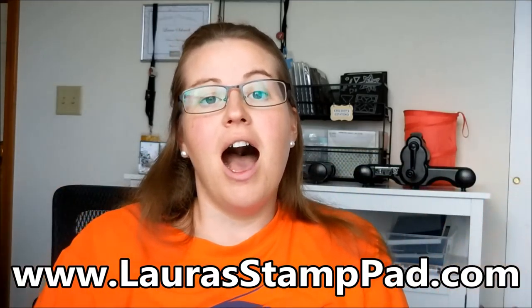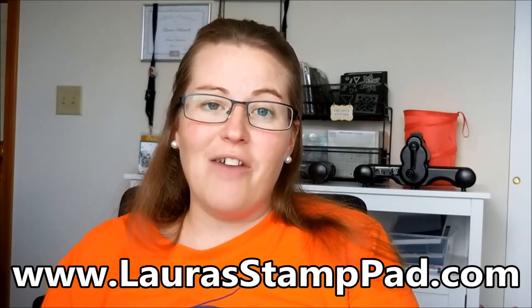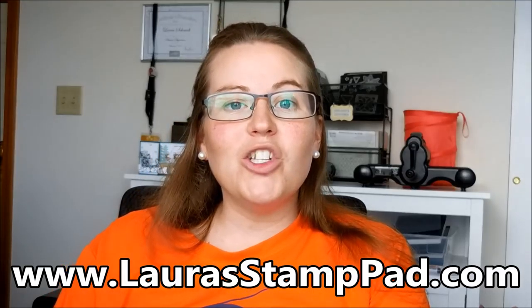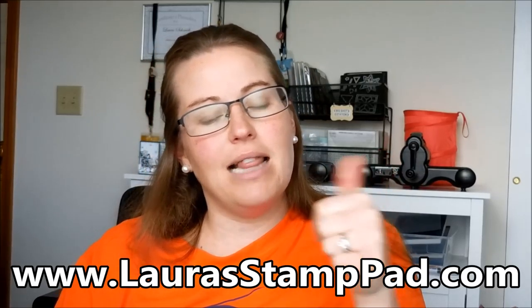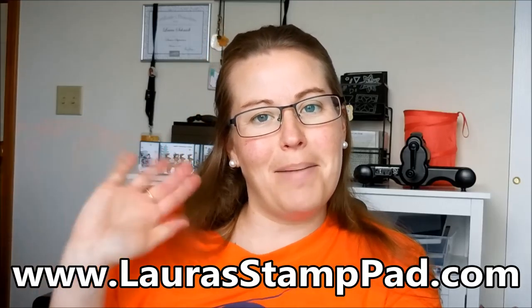That is everything for my unboxing and reveal of the Occasions Mini Catalog 2018 and Celebration Promotion. I'm so excited for it to begin on January 3rd. Be sure to subscribe so you don't miss out on any other detailed videos I'm going to do with all of these goodies. Don't forget to check out my blog at laurastamppad.com, and my free stamp set of the month this month is Little One. Give this video a thumbs up if you liked it — let me know if there was anything you can't wait to see me do a video on. Happy stamping, bye-bye!